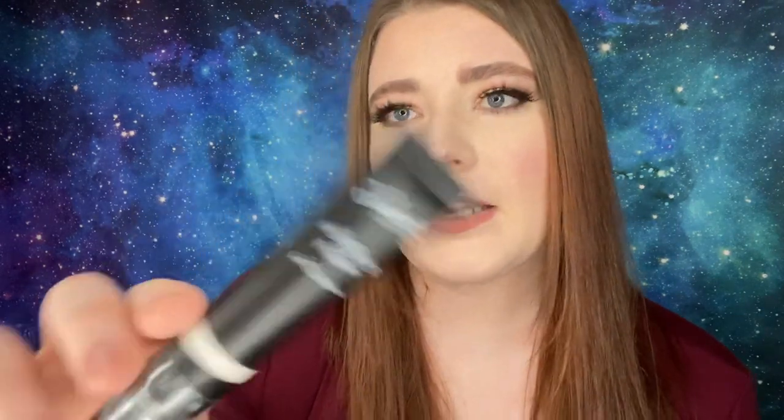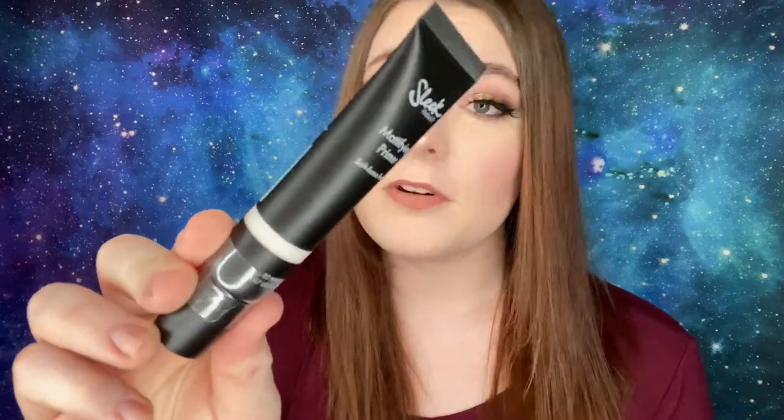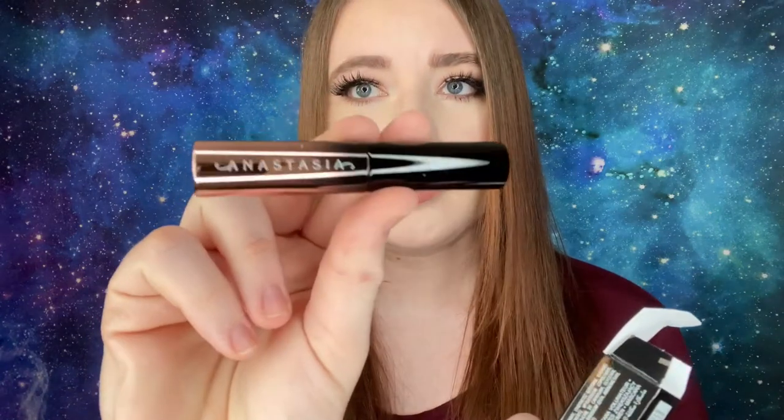Number eighteen is the Sleek Makeup Mattifying Primer Soft Focus Finish — 20 milliliters or 0.67 fluid ounces. Number nineteen is by Anastasia Beverly Hills — the Lash Brag Volumizing Mascara, 5 milliliters or 0.17 fluid ounces. It's travel-sized but still a fairly good size.